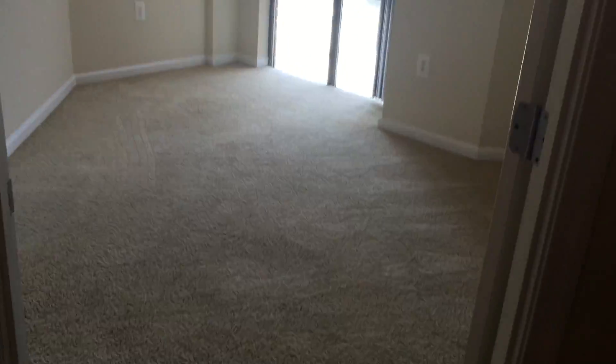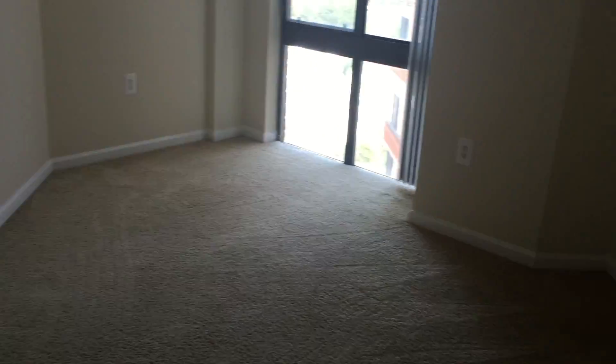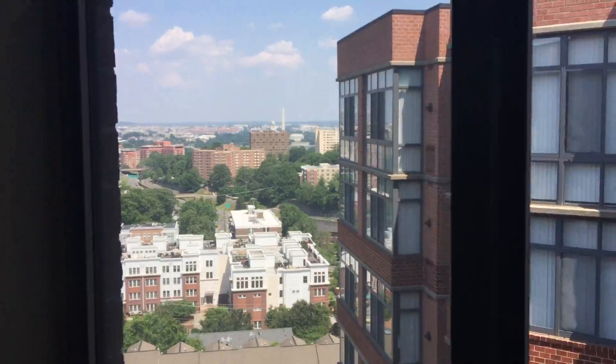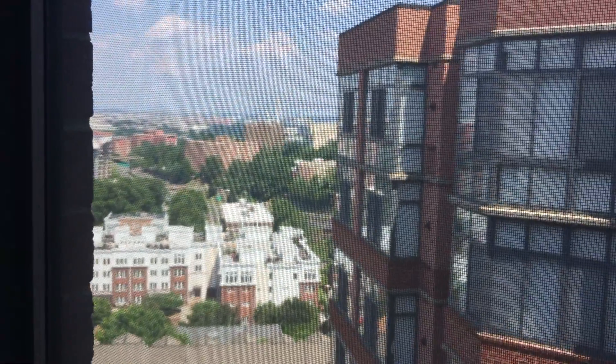And let's take a look at the bedroom. My very favorite thing about this floor plan is the amazing view of DC as well as Rosslyn. Look at that — there goes the monument right there.